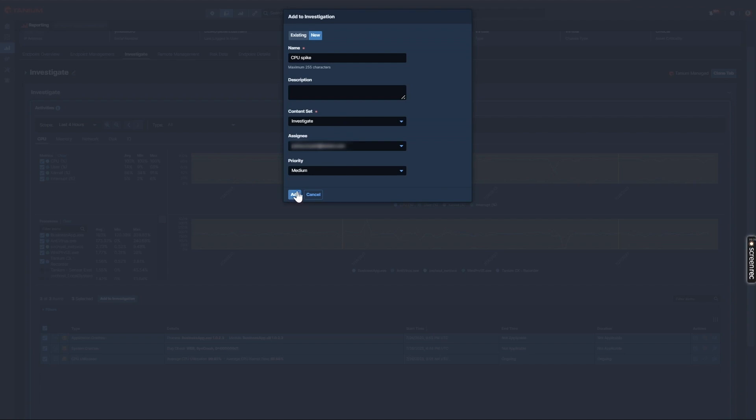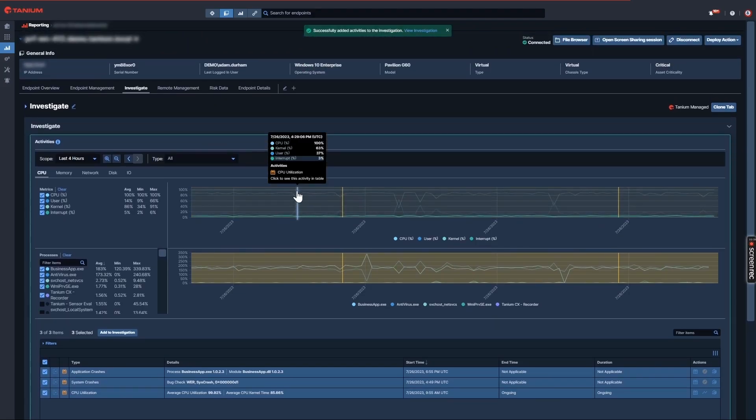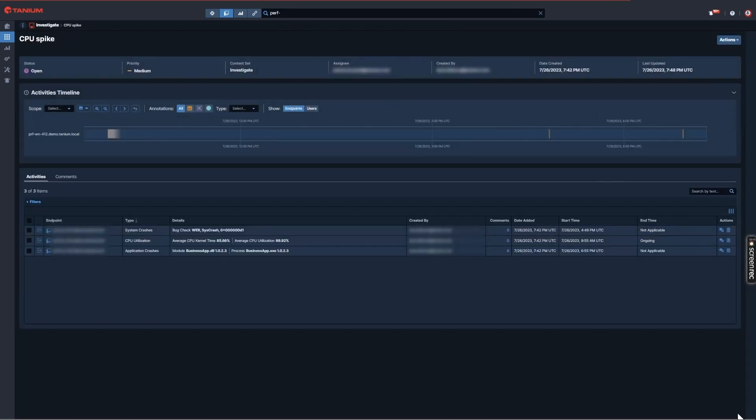Once I hit the add button, this action will save the case in Tanium Investigate's case management workflow, where I'll be able to follow my investigation from end to end in one place with my colleagues. I'm dropped immediately inside my investigate case, where any one of my colleagues can pick up where I left off. Investigate is the central workspace where you can quickly transition from a security, operations, or help desk-related investigation to remediation at scale.